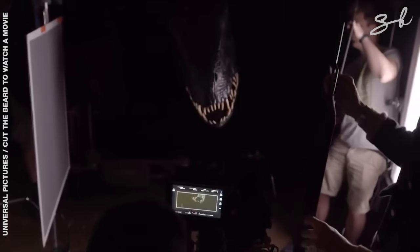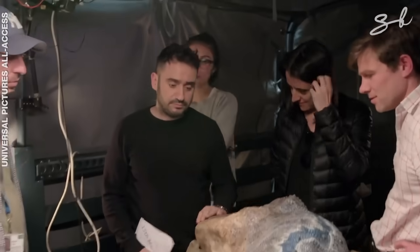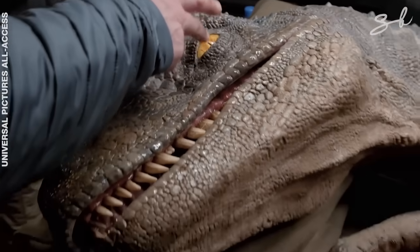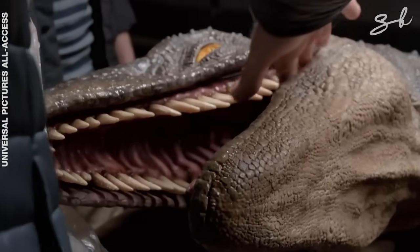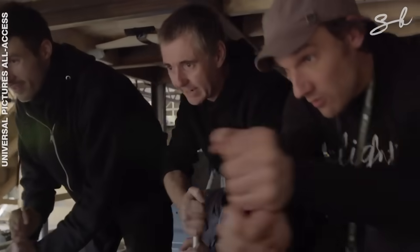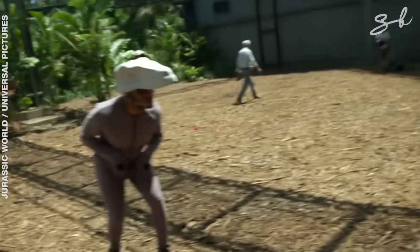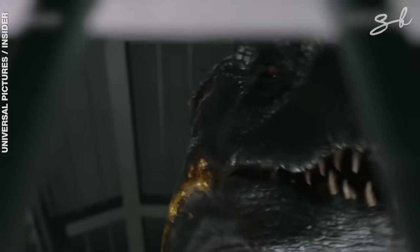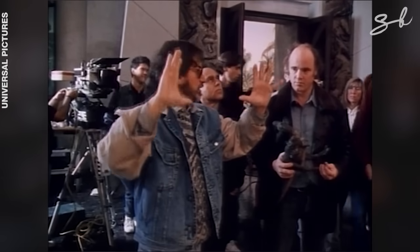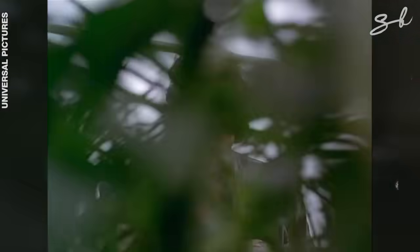Of all the animatronics, the full-body Velociraptor Blue terrified the actors the most. This thing could sweat, salivate, move its eyes, muscles and much more. In one scene, a special cabin under the table was fitted with controls the puppeteer team used to control different parts of the body. In cases where animatronics weren't used, motion capture performers with special props helped the actors have something real to react to. Fun fact: Spielberg had crew hold up dinosaur faces on long poles in the first movie while he made roaring sounds on a bullhorn for the actors to react to.